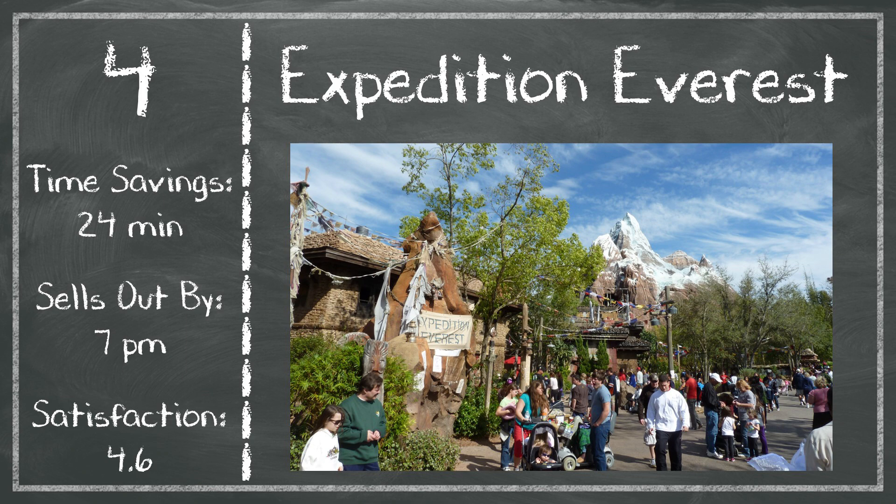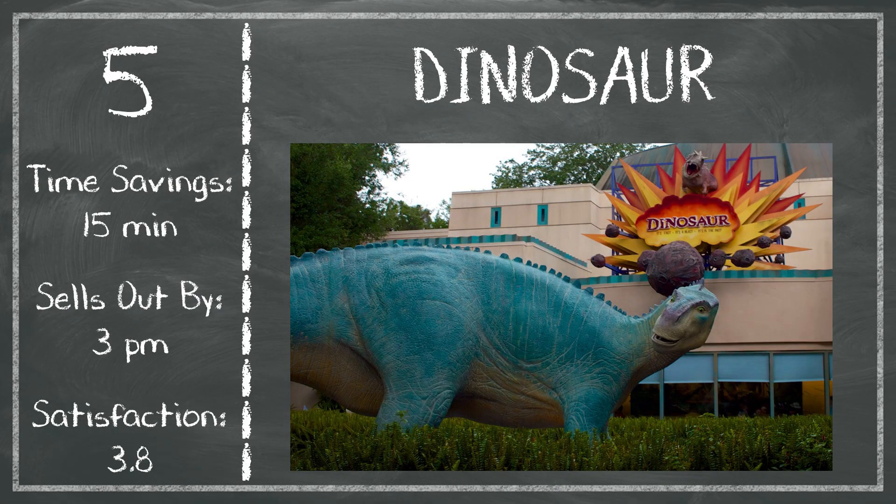In fifth place, this is where Genie Plus starts to not be as useful at Animal Kingdom. We've got Dinosaur. It doesn't sell out until about 3 p.m. each day, but you're typically only saving about 15 minutes compared to standby. Still, if you have reservations available and you're still at Animal Kingdom, you might as well use it — but satisfaction at Dinosaur is lower at 3.8.